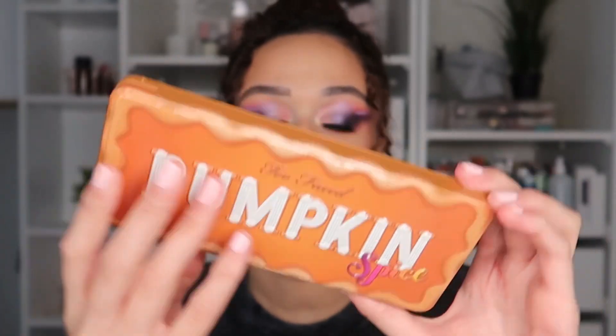As you can see from the palette, this is what the packaging looks like — it's gorgeous. I have never really been a huge Too Faced eyeshadow palette fan. I don't know why — maybe the colors don't really scream at me, like they don't really scream 'Hannah, use them.'